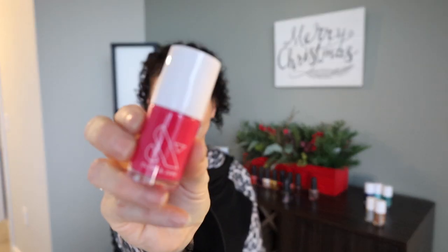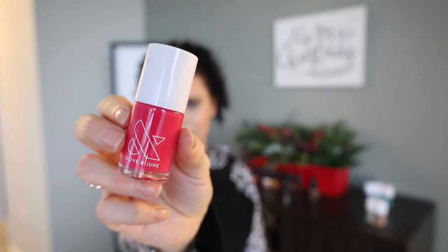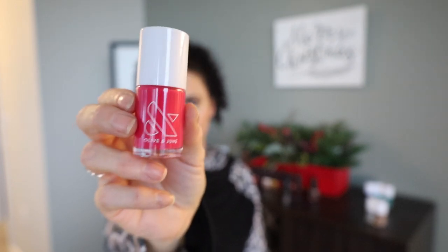And then this one — XOXO. This is a really pretty pink. I'll be excited to see how this compares to some Essie pinks.